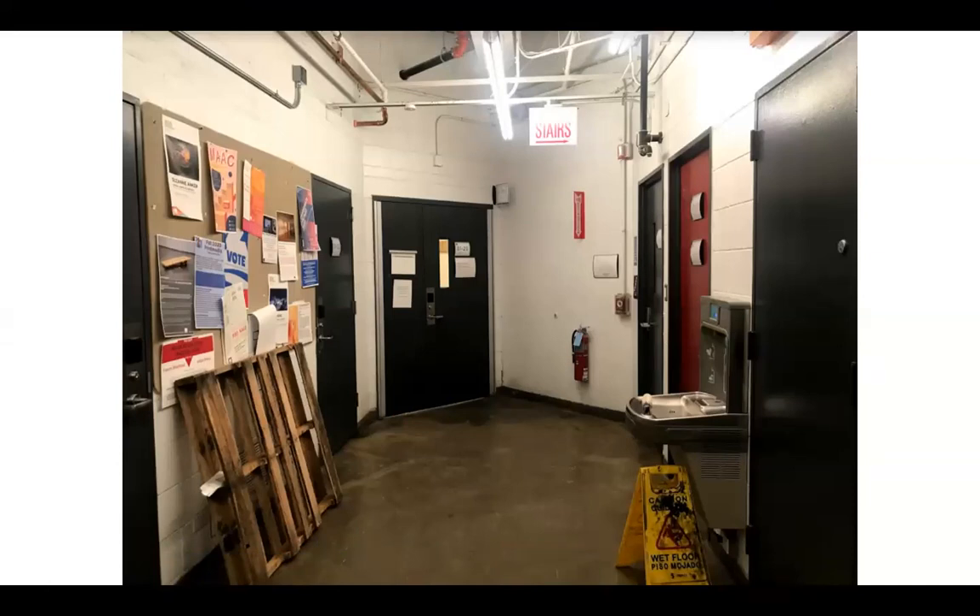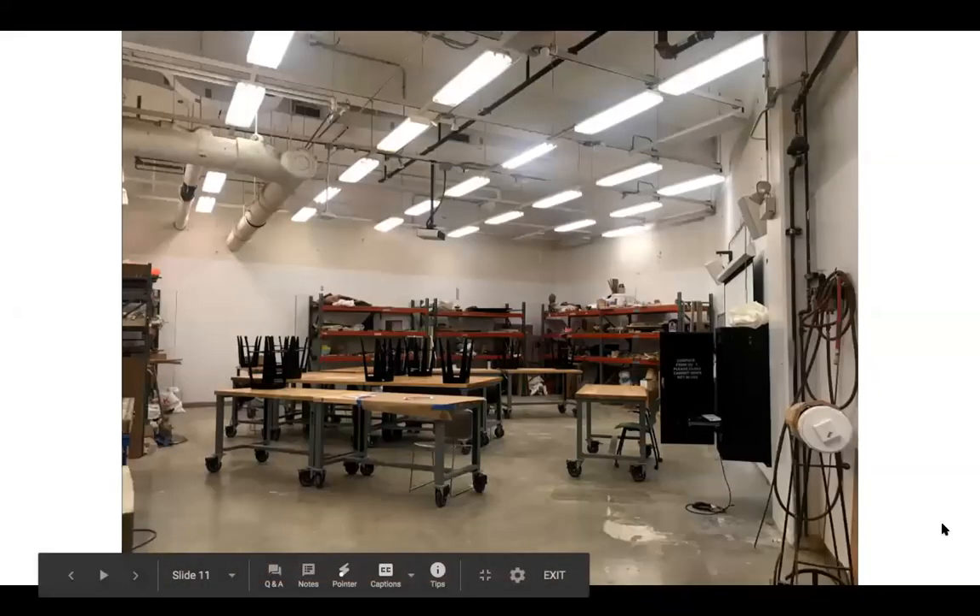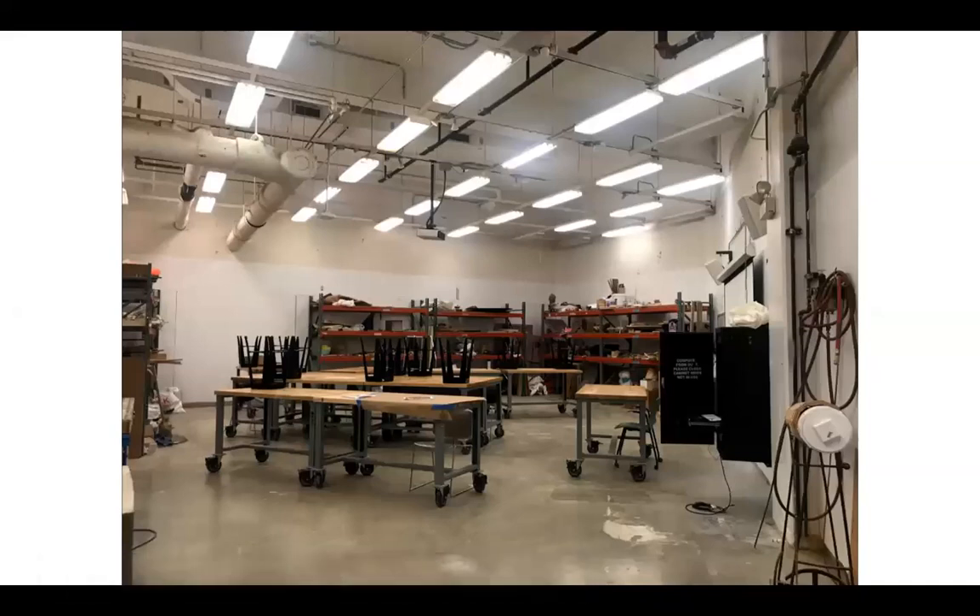This department offers advanced studio courses, and if accepted, students get their own studio space. Now we're heading into the classroom — this is what a pretty typical sculpture classroom looks like. You can see how high the ceilings are, so students really do have a lot of room to work, and they can also suspend installations if they're interested.